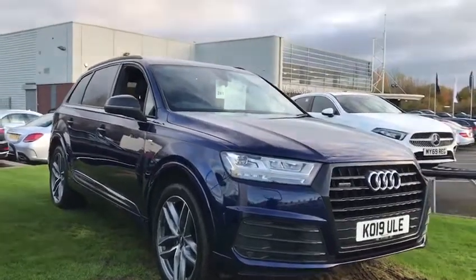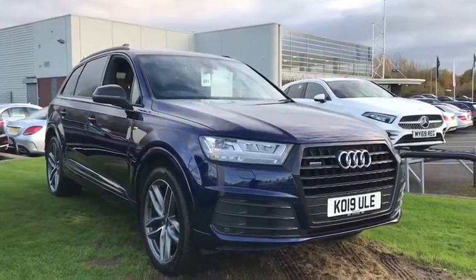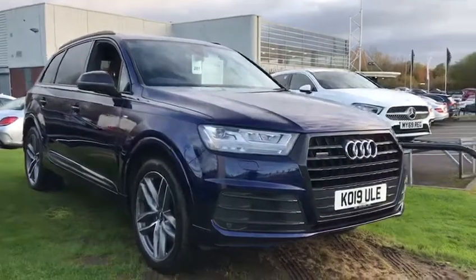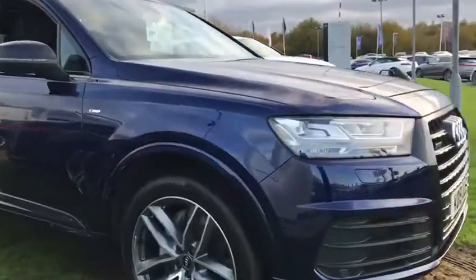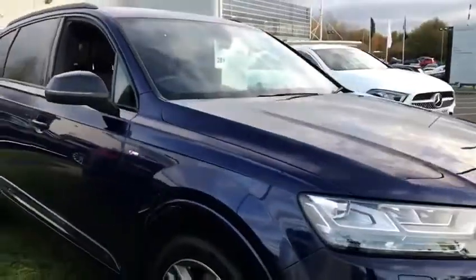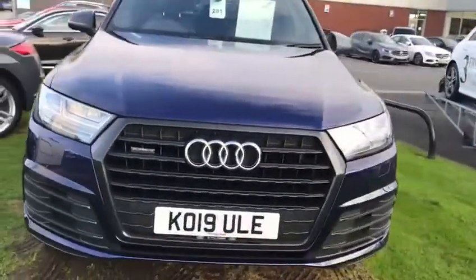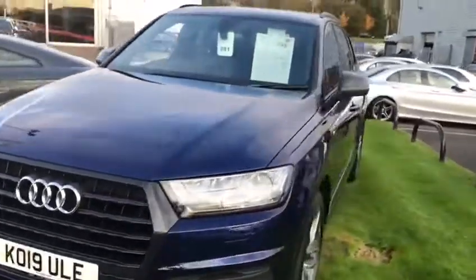Hi, my name is Darren from Preston Audi. I just wanted to do a quick video of this Audi Q7 that's just come into stock in the Navarra blue with a black styling package and the upgraded alloy wheels. The car is stunning — it's only done two and a half thousand miles, registered 2019, as you can see on the 19 plate.